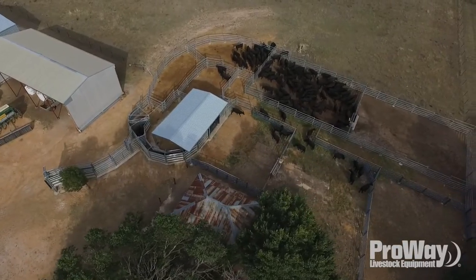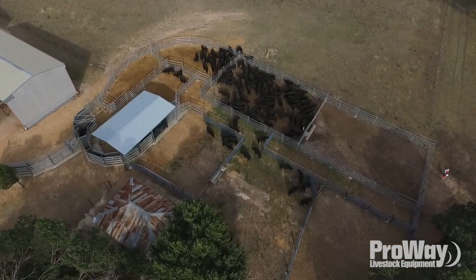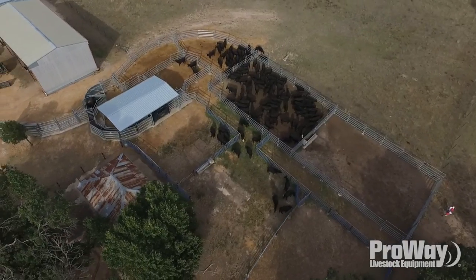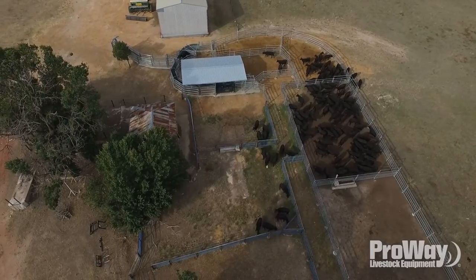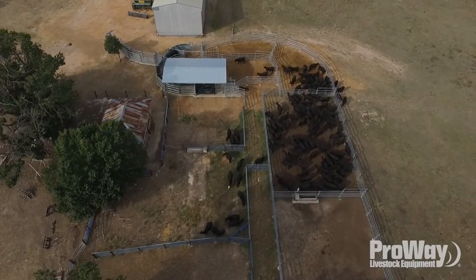No 'oh bugger, we can't get a truck in there.' You come back, it's all pegged out. Then the contractor turns up, bores all the holes, sets most of it up, and then the concrete truck comes — and three days later you've got a set of yards.